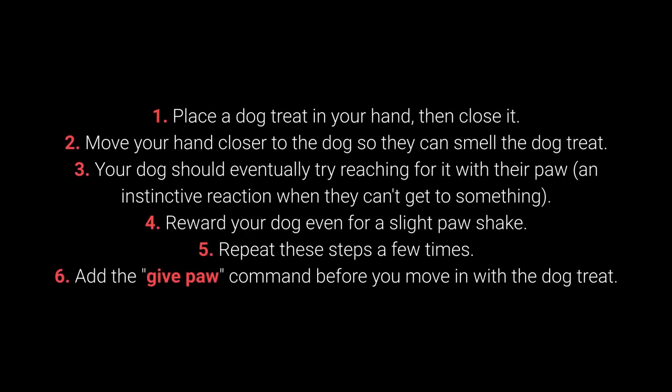How to teach your dog to give their paw? 1. Place the dog treat in your hand, then close it. 2. Move your hand closer to the dog so they can smell the treat. 3. Your dog should eventually try reaching for it with their paw — an instinctive reaction when they can't get to something. 4. Reward your dog even for a slight paw shake. 5. Repeat these steps a few times.